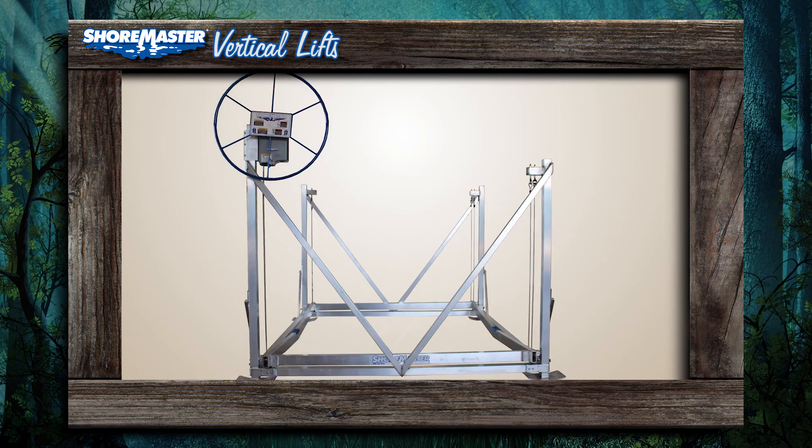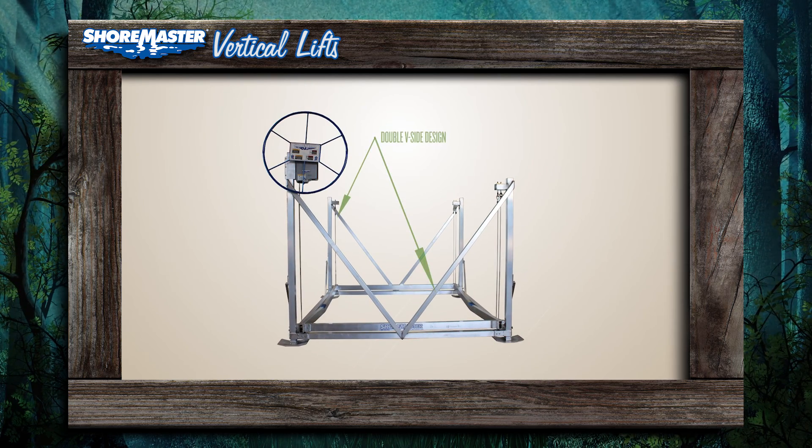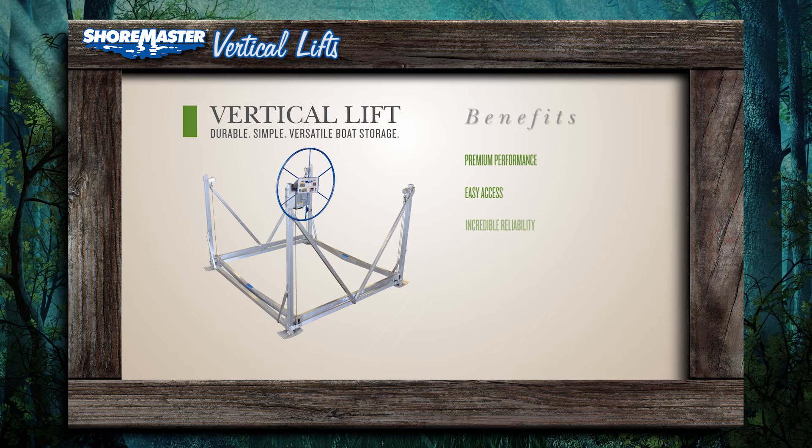Easy access is provided by Shoremaster's double V side design, which provides safe and convenient access to either side of the vertical lift.